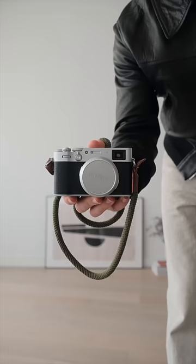And then for a pop of colour, I have my blue cap. And for some street photography, I have my Fuji X100V. And that's today's outfit.